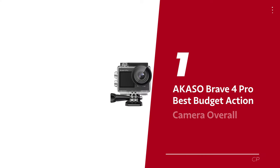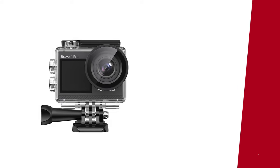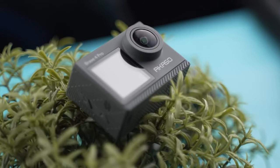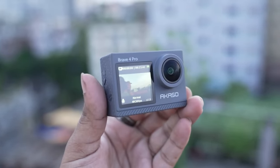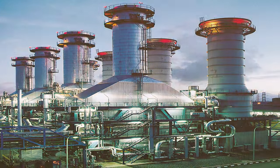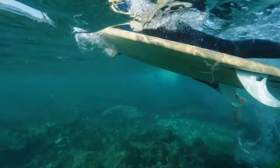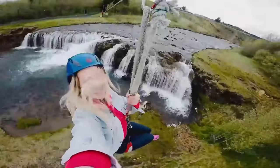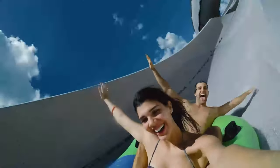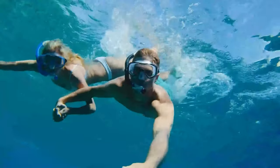Number 1: Akaso Brave 4 Pro, our pick for best budget action camera overall. It may not be the newest kit on the block, but its availability and more affordable price — at around $100 — make it our top pick. You'll be amazed at what this little powerhouse can do. First up, we have 4K 30p video quality that will capture your adventures in stunning detail. Say goodbye to shaky footage, because the improved stabilization on this camera will keep your vlogs on point. And the added front-facing screen ensures you'll always be the star of your own show.